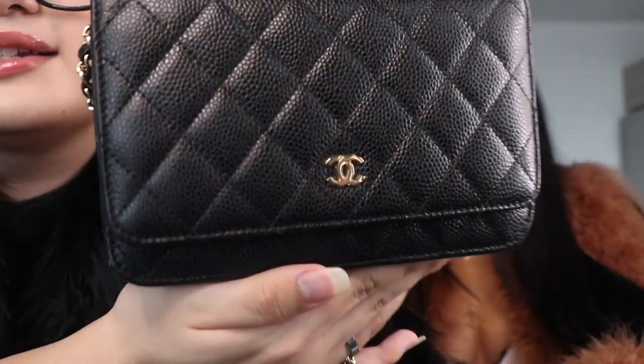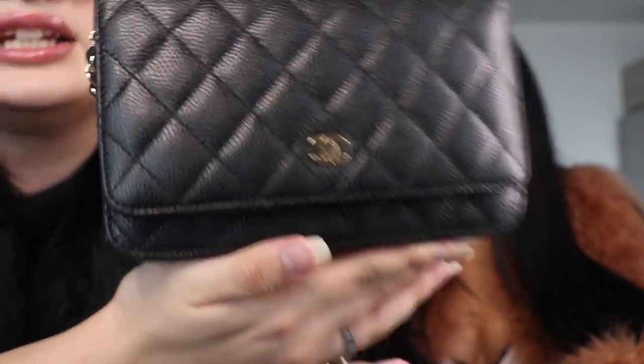So this is the Chanel Wallet on Chain, also known as the Chanel WOC. Mine is in caviar skin with light gold hardware. Usually the most famous styles are the lambskin and the caviar — I went for the caviar because of durability since the lambskin gets scratched really easily. With hardware, there are four types of gold and four types of silver. You can also get canvas or denim versions for cheaper, depending on whether you're getting classic or seasonal styles.